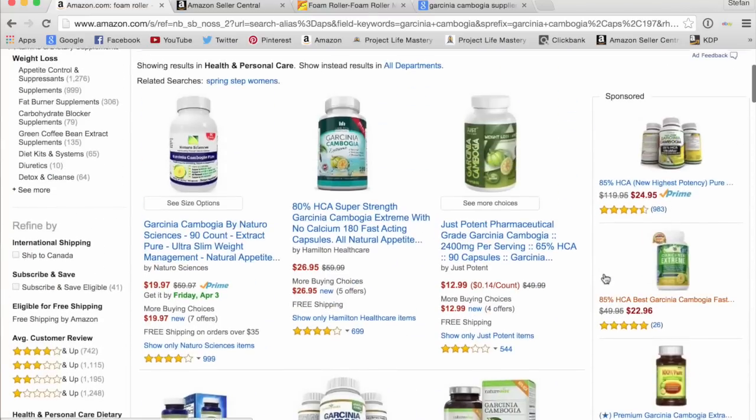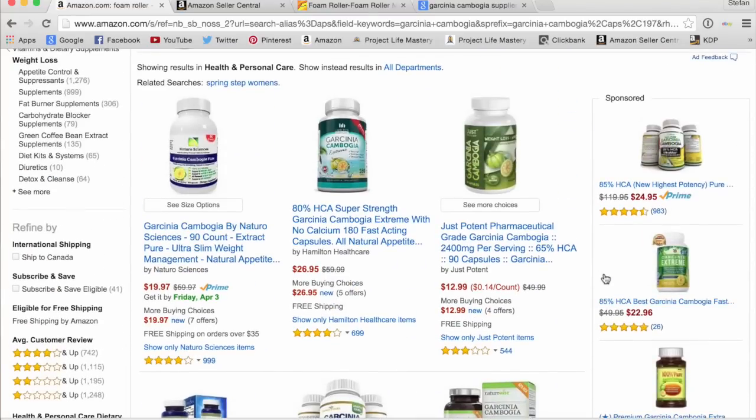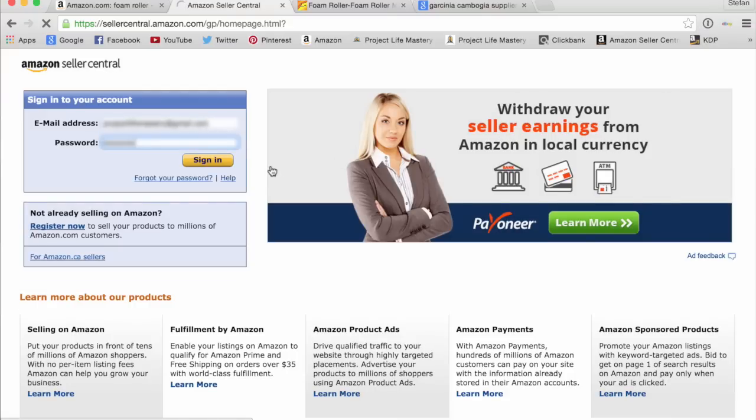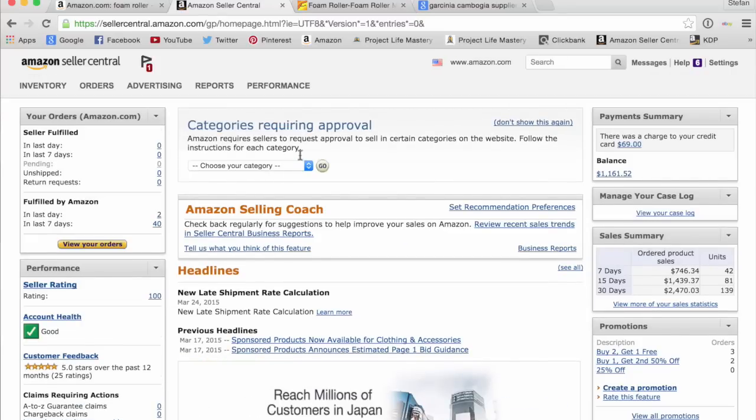Once you have the labels and packaging done, you send them to your supplier. They put the label on your bottle, foam roller, water bottle, or whatever it is. They manufacture and produce the units in whatever amount you order from them. Then you go to Amazon Seller Central. Let me show you how Amazon Seller Central works — I'm just going to log into my account.